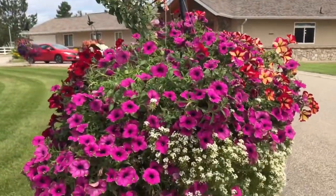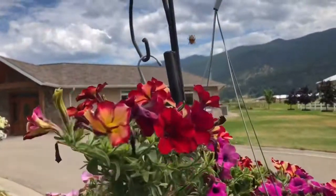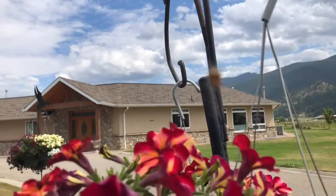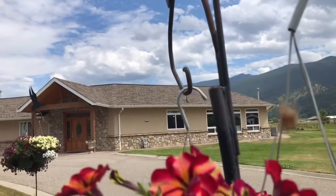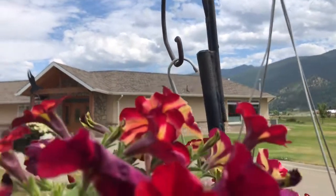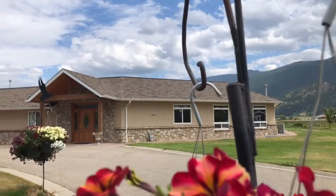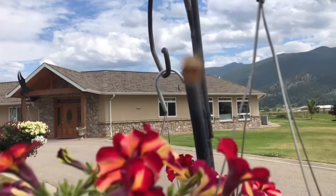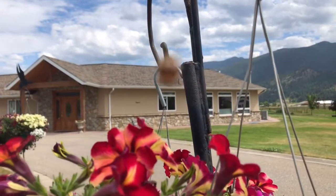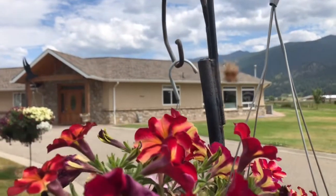Oh, did you see this? Oh my god, that's big! I don't know if you can see that — this bug, we call it in the Philippines 'damang.' Look at that, a damang! And here's a spider — this is the kind of spider we used to play with as kids.